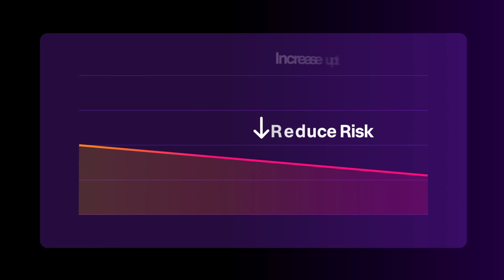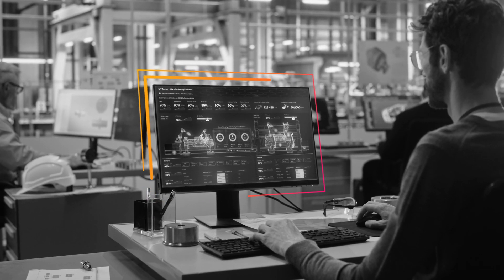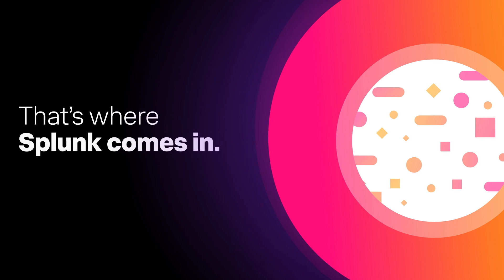Convergence doesn't just make your life easier. It helps you reduce risk and increase uptime and productivity. The hard part is getting there securely and seamlessly. And that's where Splunk comes in.